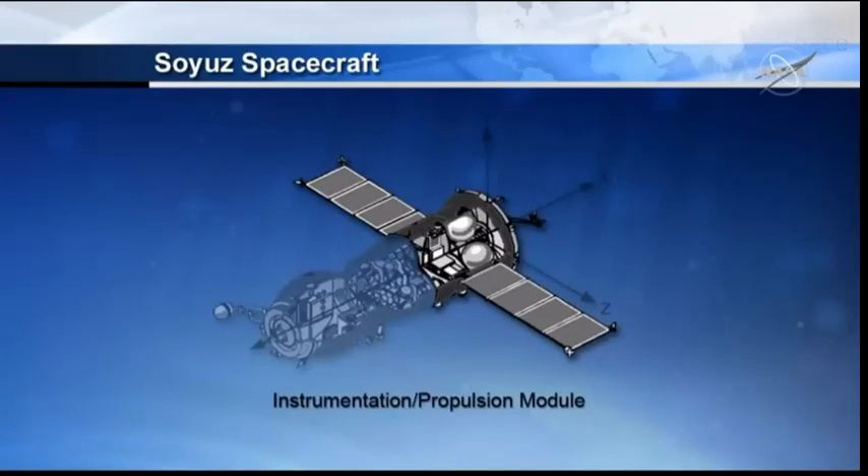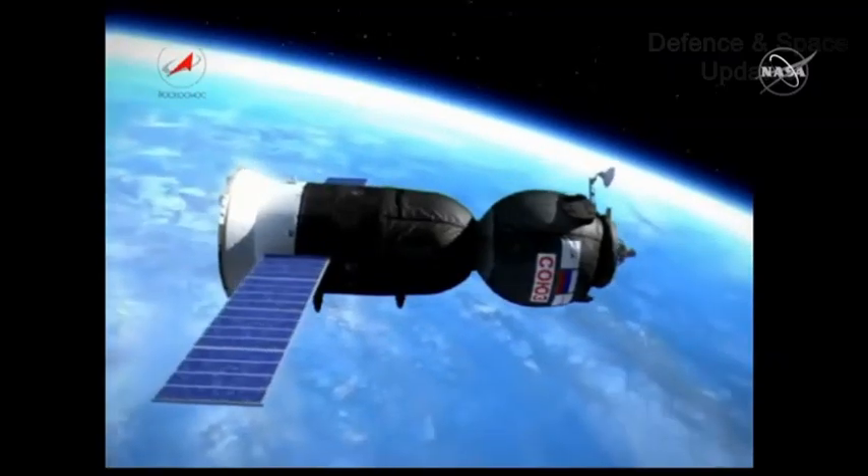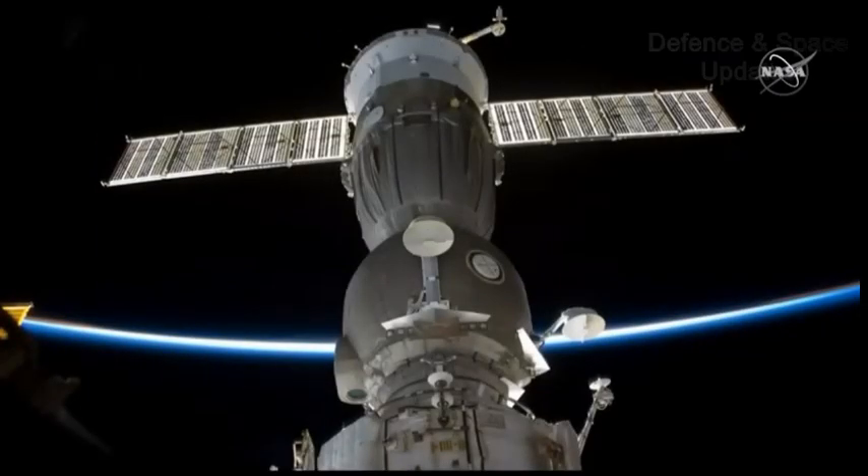That last module in the back is the propulsion module. It houses the oxygen storage tanks, the main engine, the attitude control thrusters, avionics, and communication and control equipment. The propulsion portion of this module handles all orbital maneuvers, including those needed for the rendezvous with the space station and the de-orbit burn at the end of the spacecraft's mission. Before they are deployed, the two solar arrays that you see there are folded against the body of the propulsion module, which separates from the descent module after the de-orbit burn, along with the orbital module. The solar panels span almost 35 feet. The entire spacecraft serves not only as the crew transport vehicle to and from the station, but also serves as an emergency return vehicle in the event the crew should have to leave the station unexpectedly.